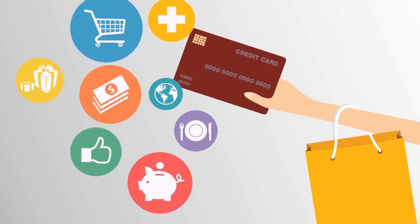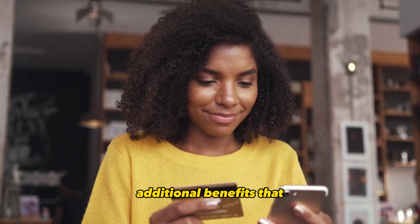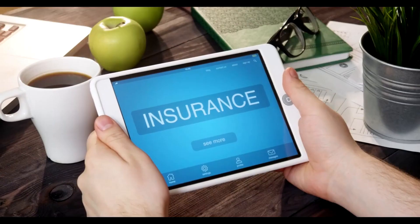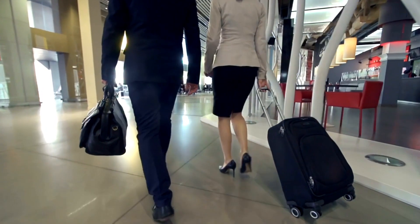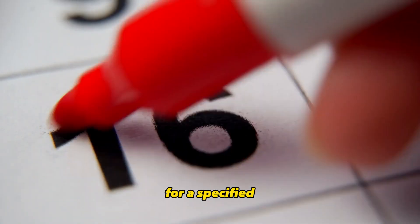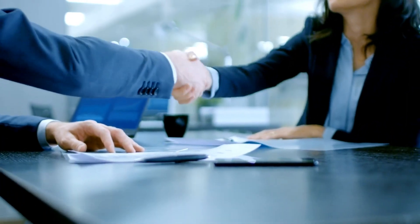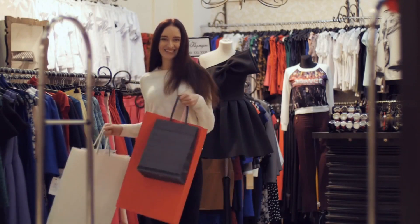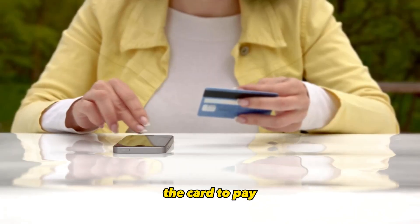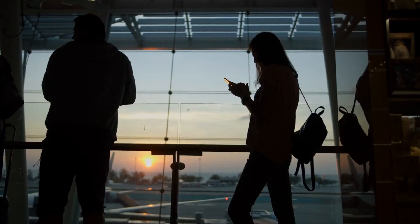Number 9: Additional Cardholder Benefits. Beyond rewards and introductory offers, credit cards may offer a range of additional benefits, including purchase protection, extended warranties, rental car insurance, travel insurance, and access to exclusive events or airport lounges. Purchase protection can safeguard your purchases against damage or theft. Extended warranties can extend the manufacturer's warranty on eligible items. Rental car insurance can save you money on rental car coverage, and travel insurance can provide coverage for trip cancellations, delays, and emergencies when you book travel using your credit card.